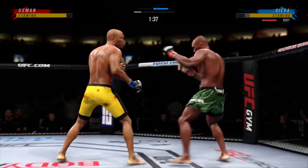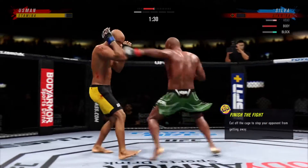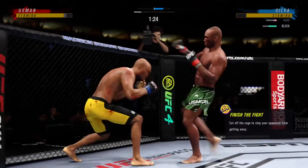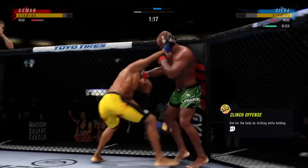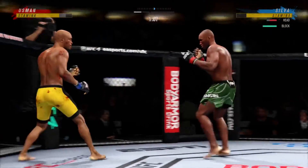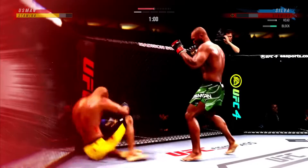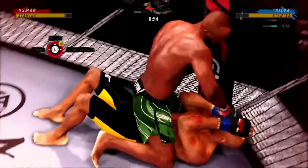A lot of power on display from Kamaru Usman. That's a huge shot there, DC — I'm not sure how he stays upright. When you get hit with a shot like that and stay standing, that shows a lot. A big knee. Effective punch there by Usman. What a fantastic shot — a big knee. He needs to start looking to finish now because he's got his opponent hurt very fast.